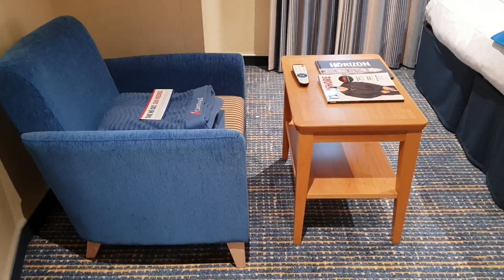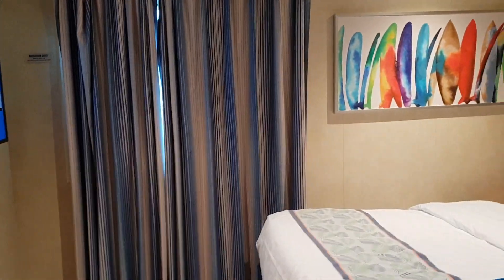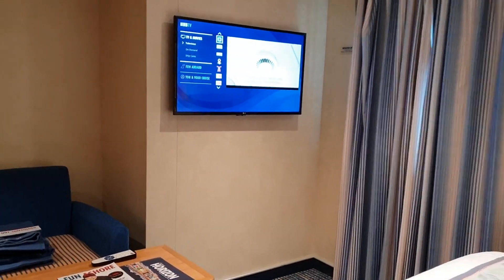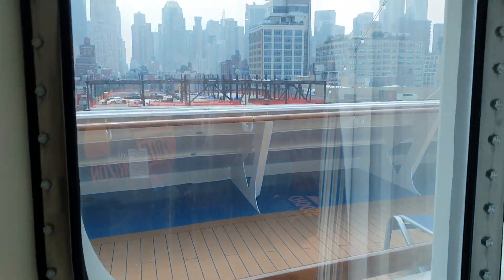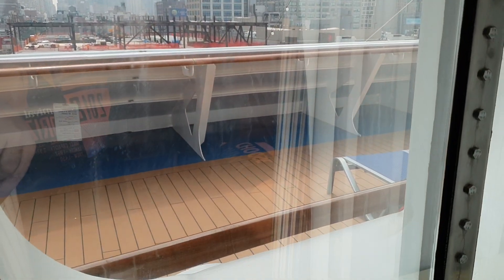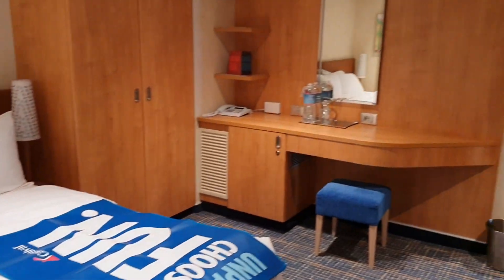As we come into the room, this is kind of uncommon for a lot of rooms too — there's a nice sofa chair. The TV is facing the bed so you get a nice view, and being a forward-facing room we have the picture window out the front where you can see New York — Manhattan — and that forward deck.